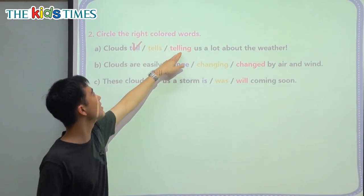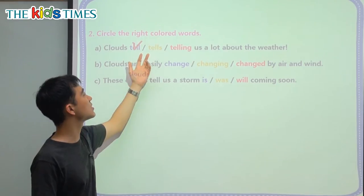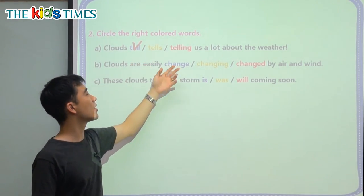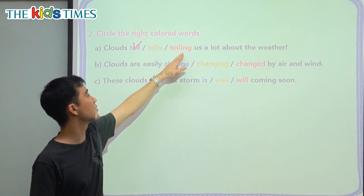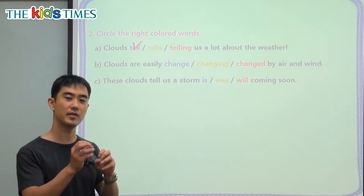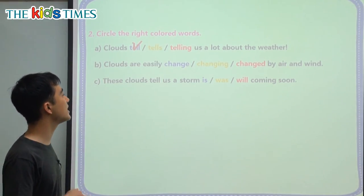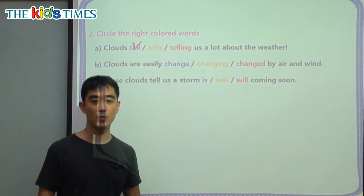For the ing form, we need a be verb. So we have to say clouds are telling us, or cats are walking. The boy is talking. So before we put an ing, we must put am, is, or are — one of those be verbs. B: Clouds are easily blanked by air and wind.